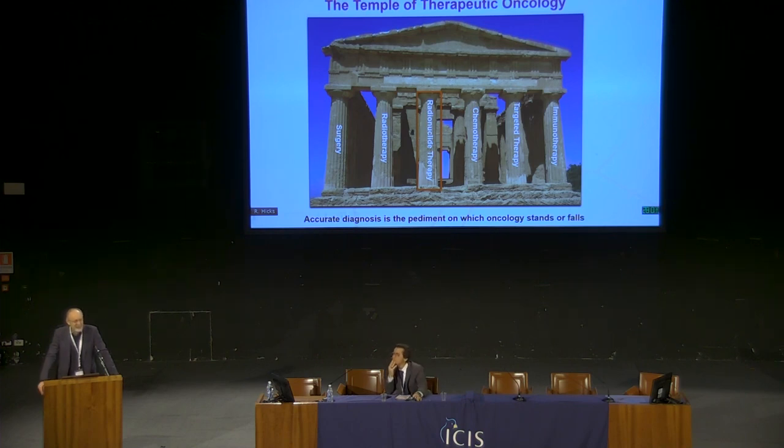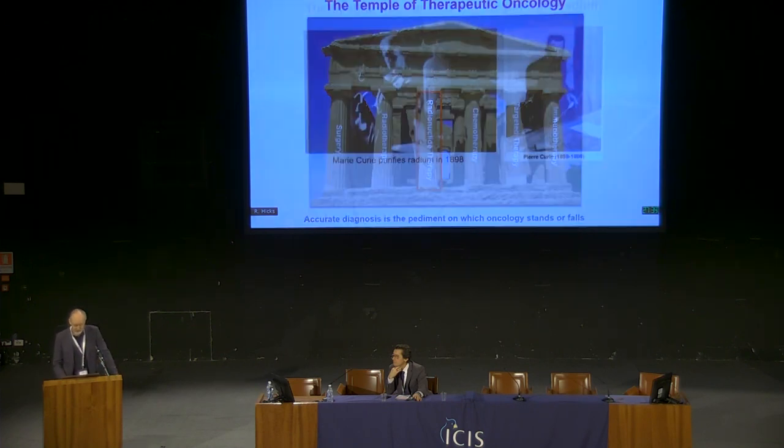When we're selecting any of these therapies, the key determinants — the pediment on which the temple stands — have been accurate diagnosis about the extent of disease, which has usually been the province of imaging, and the characterization of disease, which has really been the domain of pathology. But increasingly, molecular imaging can start to bridge that gap in also characterizing the nature of disease.